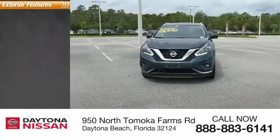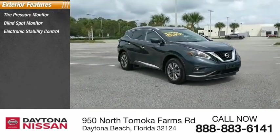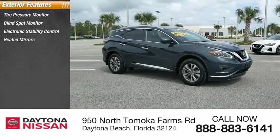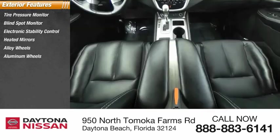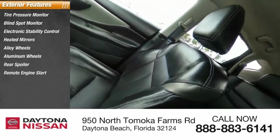Here are some of this vehicle's great options: tire pressure monitor, blind spot monitor, electronic stability control, heated mirrors, alloy wheels, aluminum wheels, rear spoiler, remote engine start, power lift gate, and brake assist.